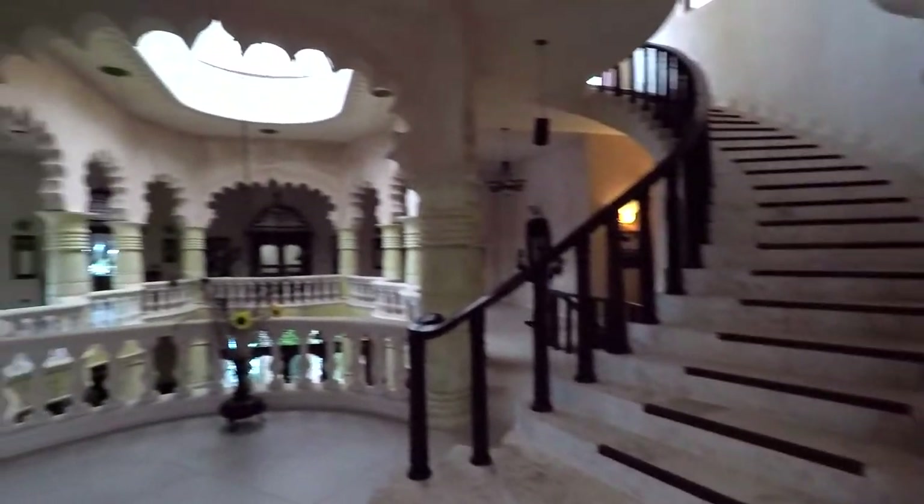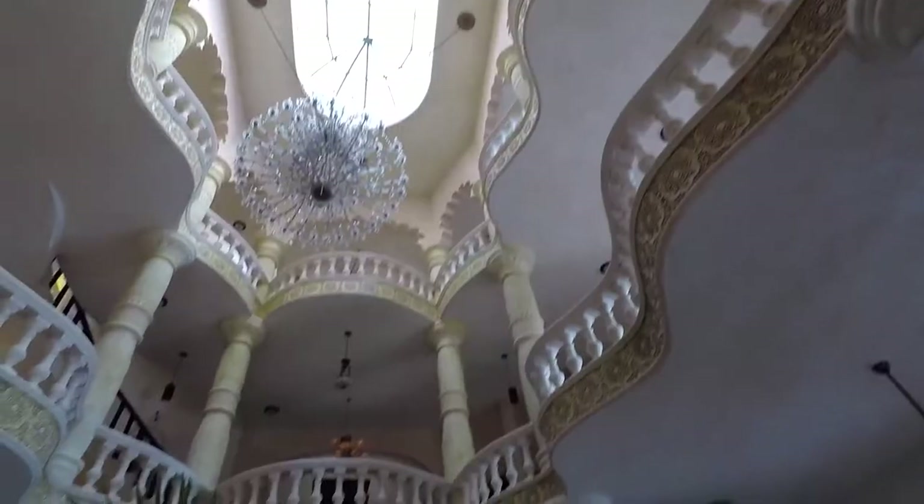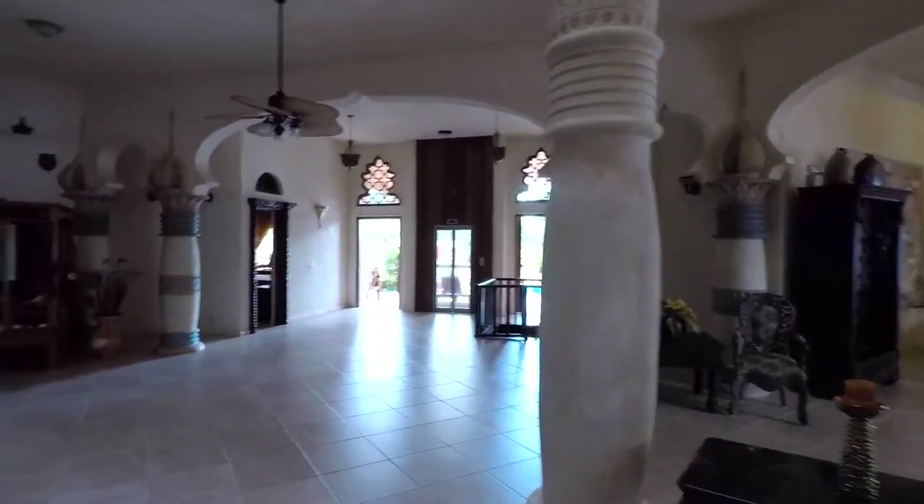This is like the third floor. That's a stairway that goes to the penthouse. Another look of the atrium, and this is the bottom part where you come in.